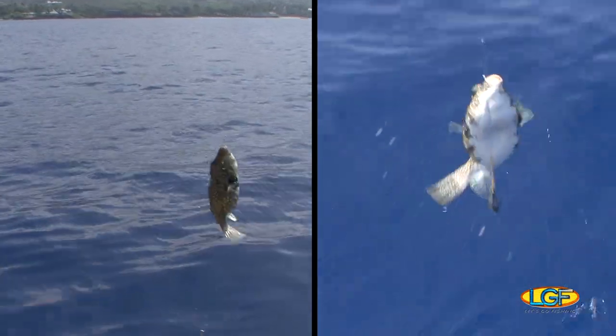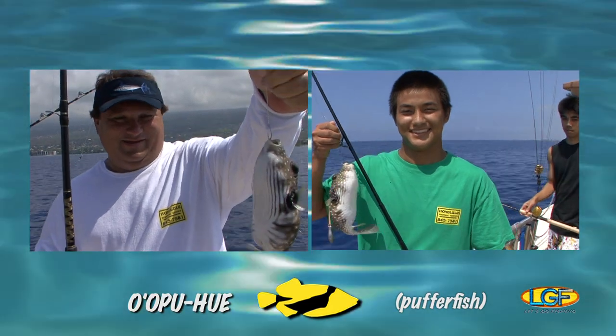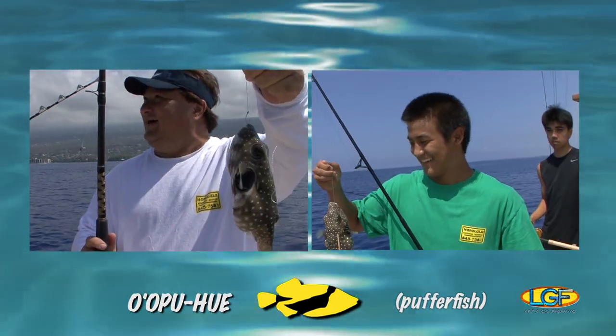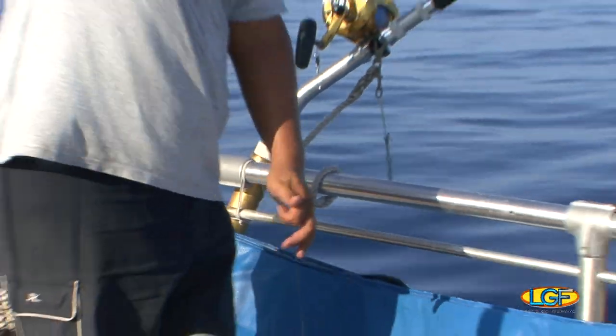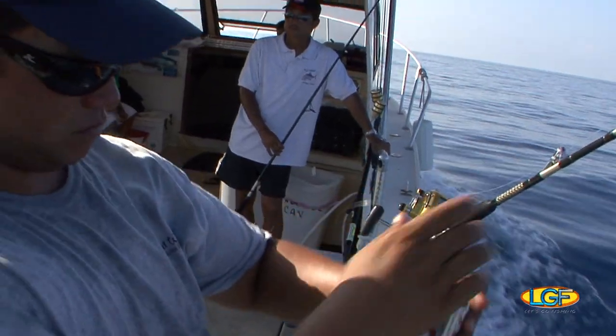If these pesky balloon fish are down there, maybe we should go somewhere else. Let's make a move to another spot. But on our way there, let's break out the big rods and drag some big lures.